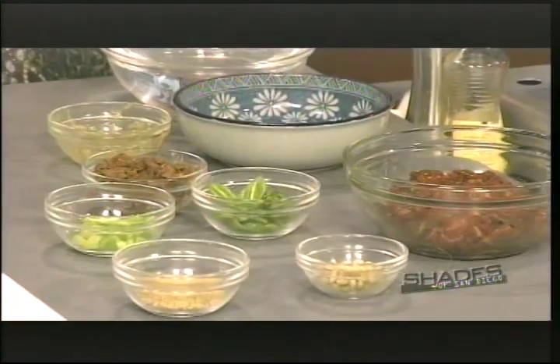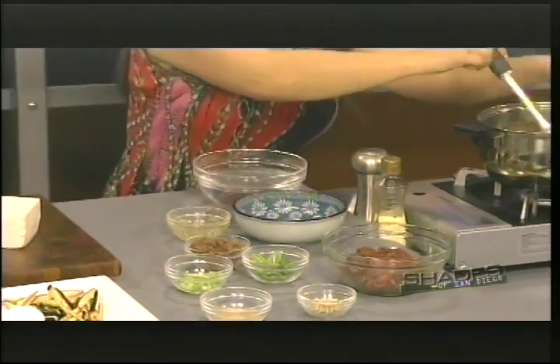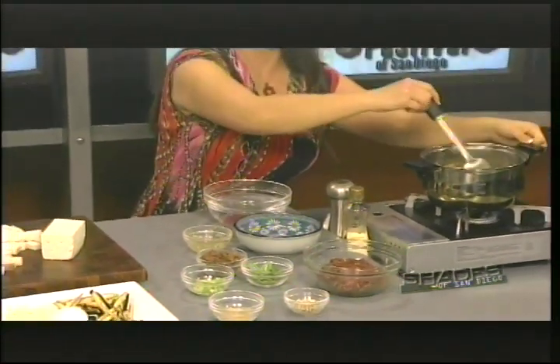A lot of people will be wondering where you get your ingredients and how they prepare a dish like this to its authenticity. Fortunately, in San Diego, we have a couple of Korean markets. One of them is located on Convoy Street — it's Zion Market. They have the freshest ingredients and all the Korean spices and ingredients. They also have kimchi and some pre-made Korean foods.